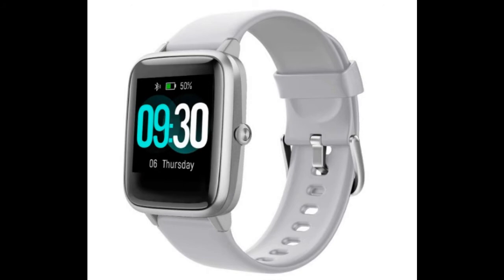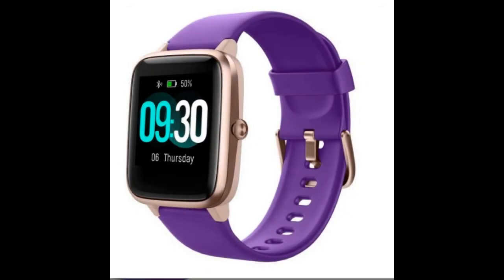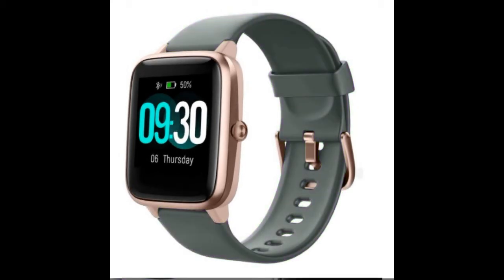Waterproof fitness watch with long-lasting battery. The Willful smartwatch is designed with an IP68 waterproof rating, which allows you to swim in the pool with no worries — though note it cannot track your swimming data. Large capacity and low power consumption design offers longer endurance, supporting 7 days of normal use and 30 days standby time.